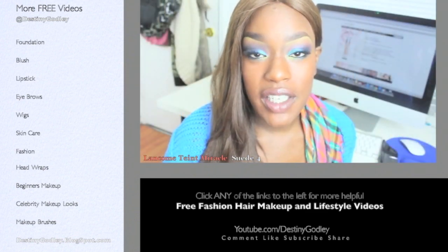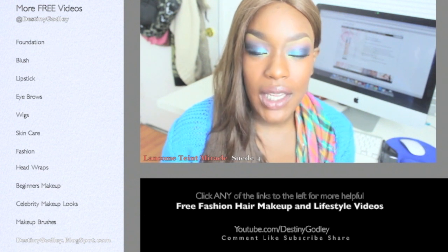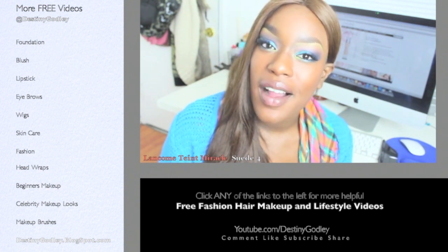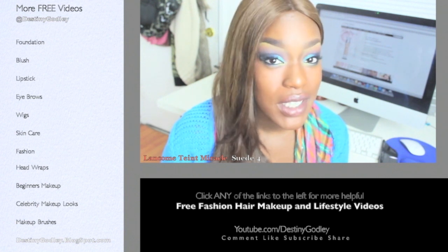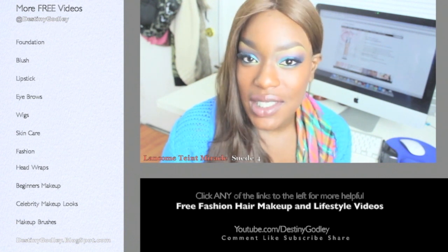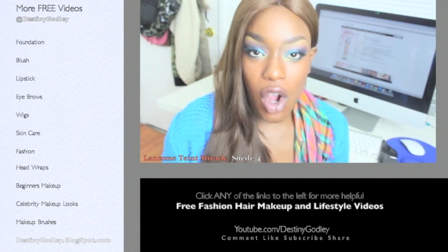This foundation also gives me really good long-lasting wear. In my foundation reviews and tutorials, I really like to get compliments on my skin rather than my foundation, and this is definitely one of those foundations that makes sure you get compliments on your skin.